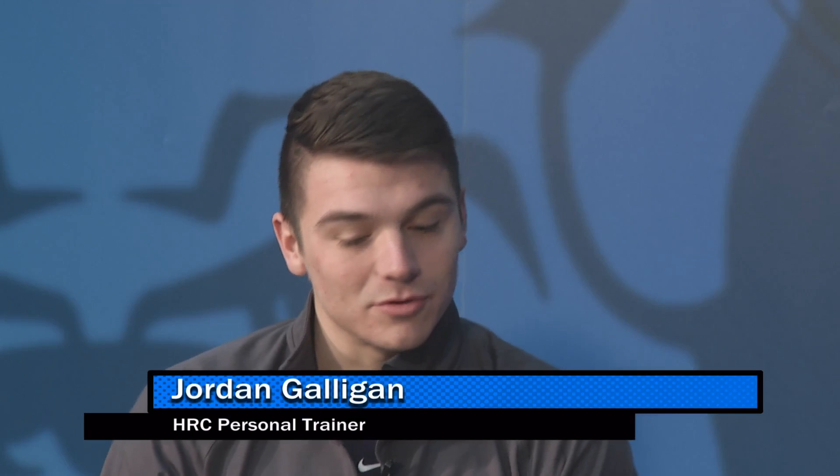I didn't know personally that the HRC offered trainers, let alone student trainers. How does one become a personal trainer? Well, within the HRC there's an in-house certification program that one has to go through if they are interested in becoming a personal trainer. It lasts an entire semester and you basically go through the ins and outs of what it means to be a personal trainer.